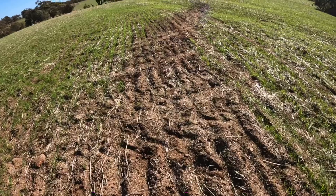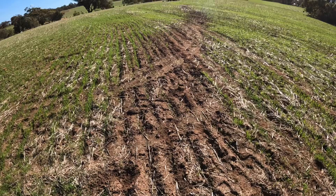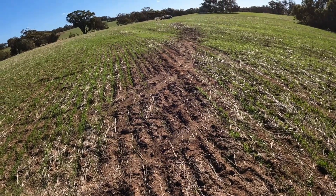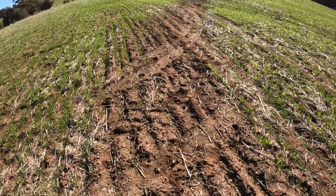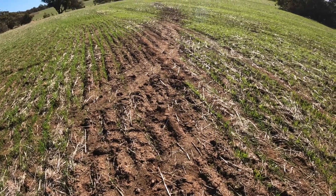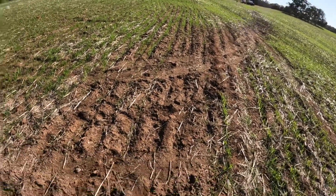A couple of things happen in places like this. There is probably still some residual chemical in the soil that is stopping or inhibiting growth, although most of that should have disappeared by now. The other thing is that the chemical kills all your soil microbia and fungi pretty effectively, especially when you go out at such a high rate as this.